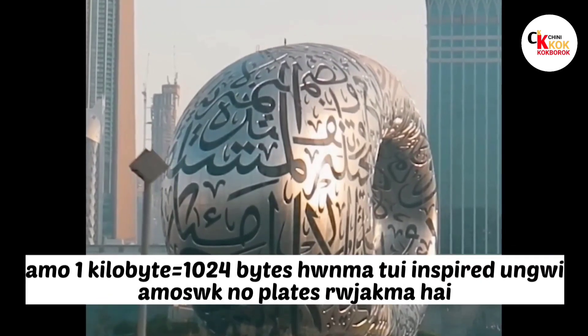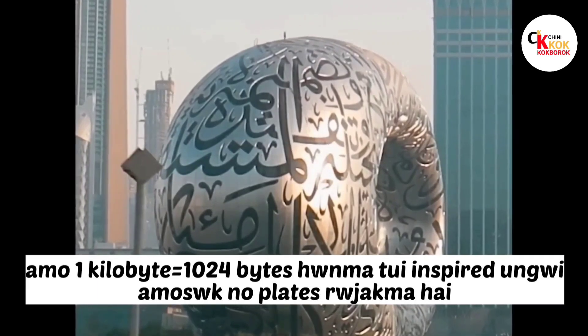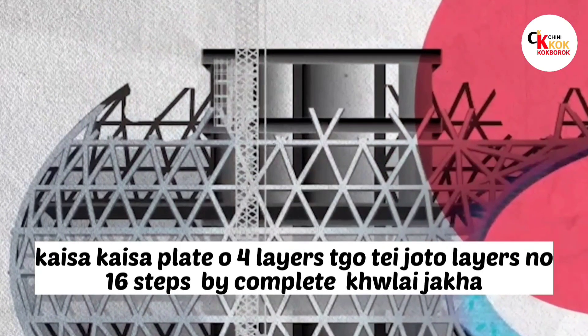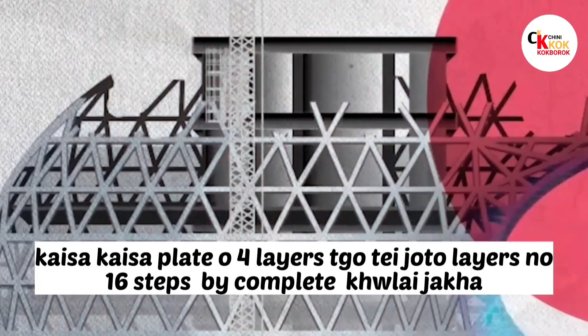The exterior is covered by 1,024 steel plates. The plates are made up of 4 layers, and the layers are completed in 16 steps.